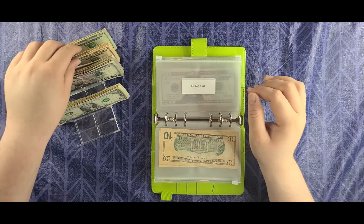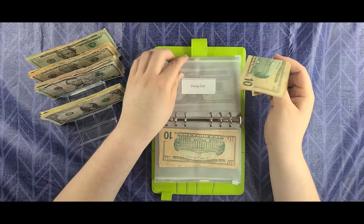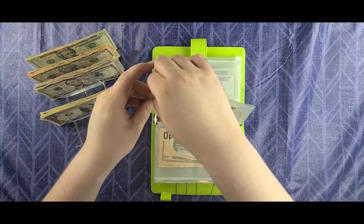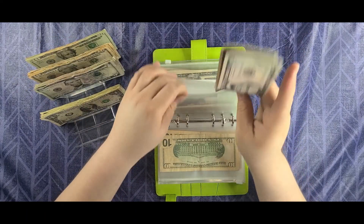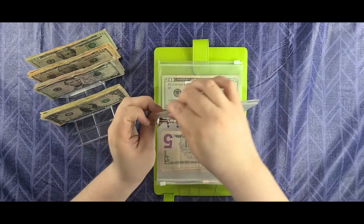Dining is going to get two 10s today — so $20. A lot of our budget is going to be changing for the better. Coffee is going to get two 5s for $10. We'll be okay.